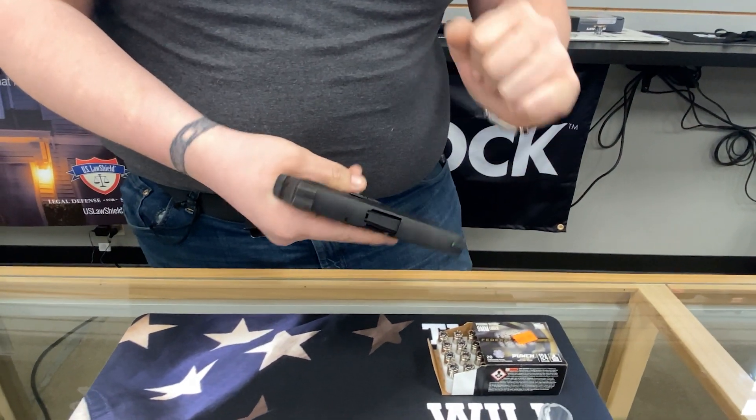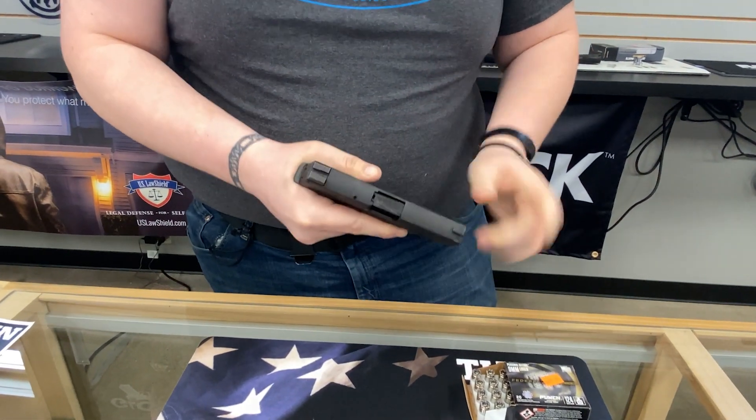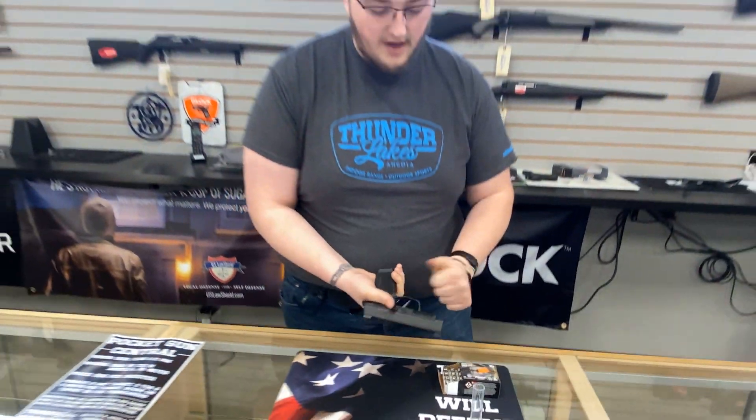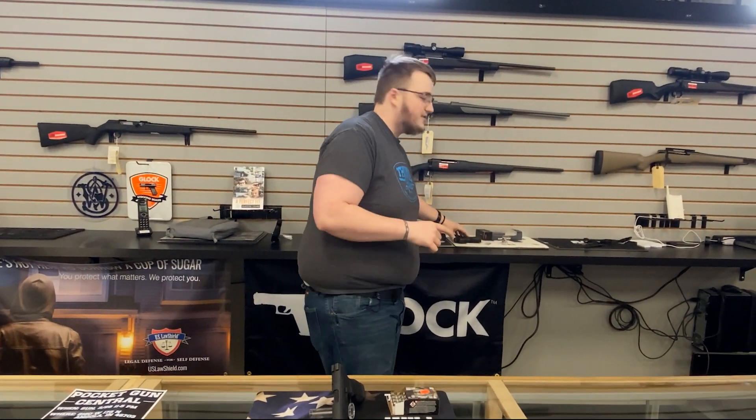It's a little bigger dimensionally than the P365, but unlike the X, you get a little bit of a longer barrel. Still have night sights and optics ready out of the box. Still very usable slide serrations, still the undercut that we love. The P365XL is a fantastic option.